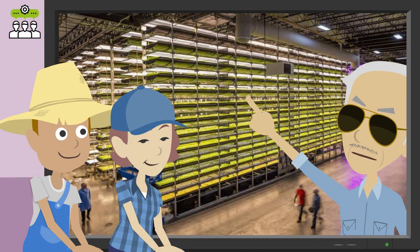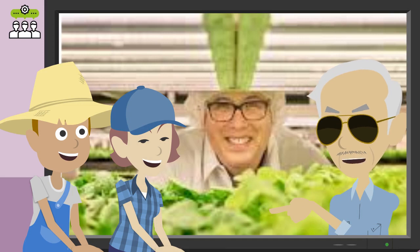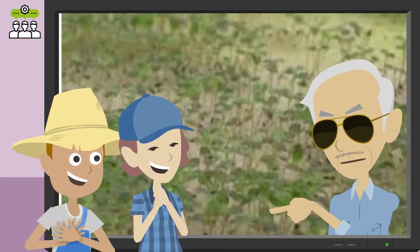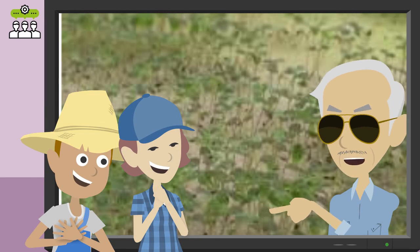AeroFarms' growth beds are stacked on top of each other in an indoor controlled growth warehouse. Compared with farmland, the annual productivity per square meter has increased by 390 times. For leafy vegetables, they are harvested up to 30 times a year, while for micro green vegetables, they are harvested more than 70 times a year.